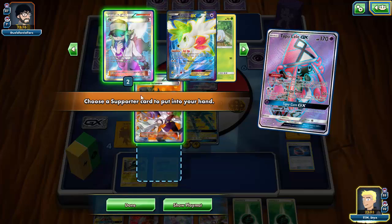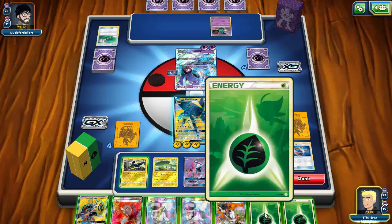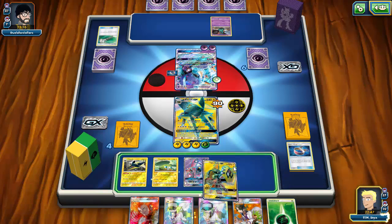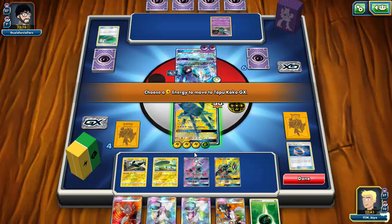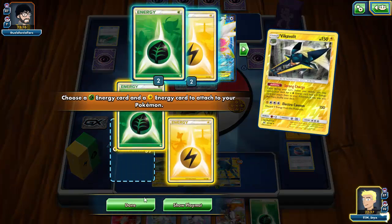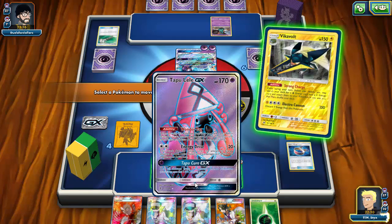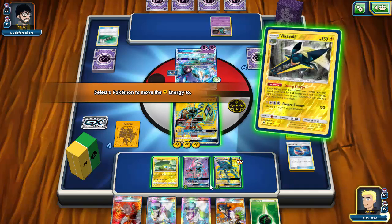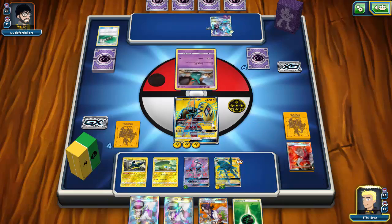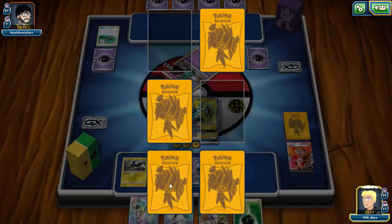I Lele for a Skyla to search my other Choice Band, but unfortunately Skyla is prized. I grab an N instead. At this point I play energy onto Vikavolt, then decide to drop Tapu Koko since Vikavolt is damaged. I Strong Charge to power up the Vikavolt in the back and put Grass energy on Lele to have yet another attacker, then Lightning onto Vikavolt GX so it can attack next turn.